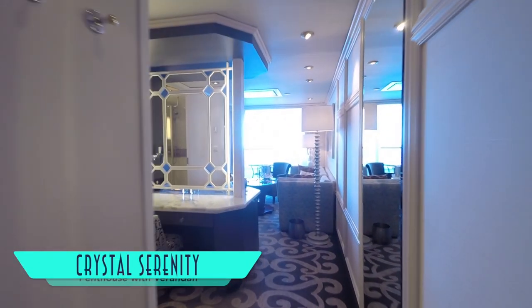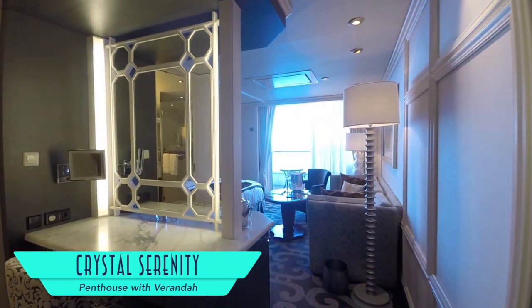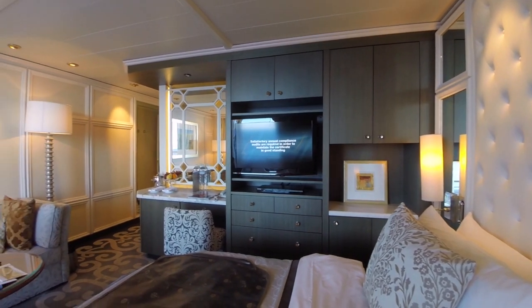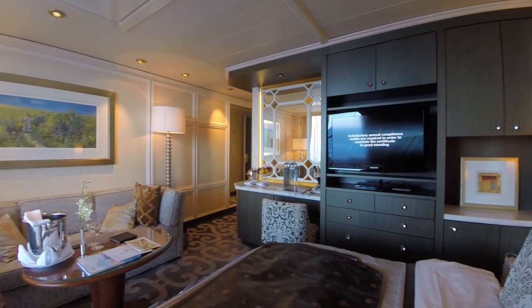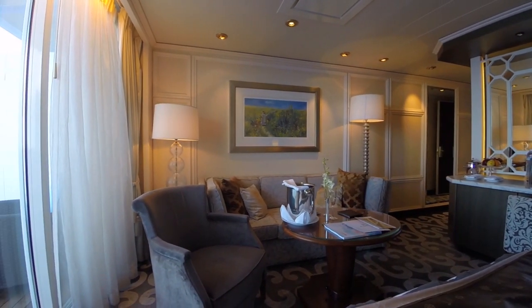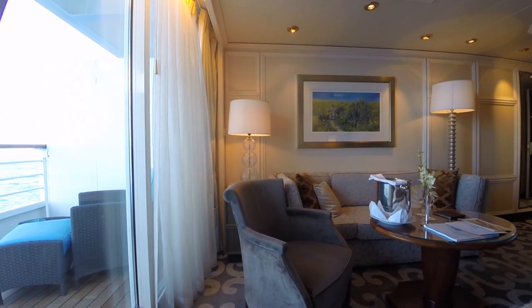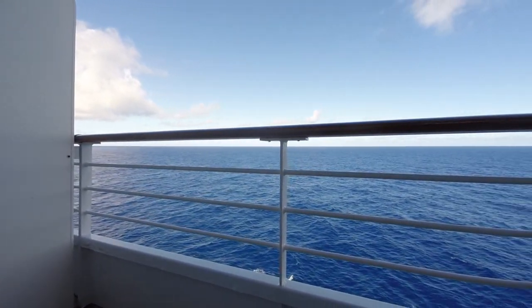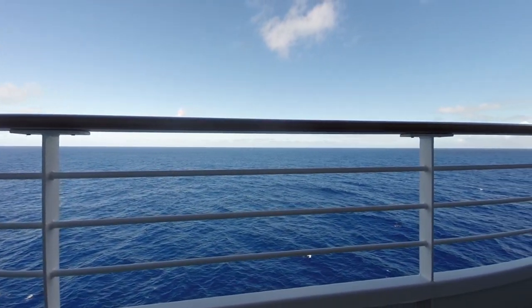Of course, upgrading to a penthouse brings more perks, like even more spacious accommodations and personal butler service. The full couch and chair around the table are perfect for dining in your room, where you can enjoy meals from any restaurant on board. And the expansive veranda with premium teak decking is wonderful for taking in those sea breezes.